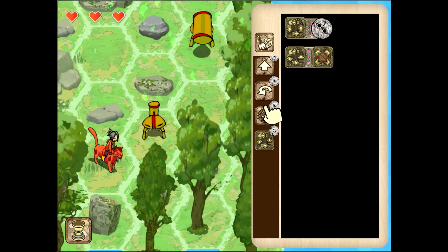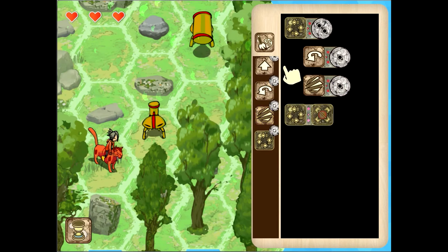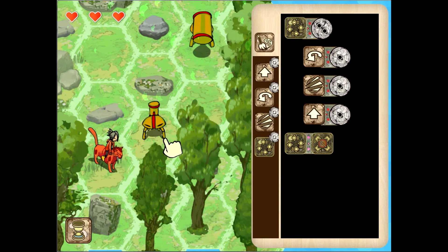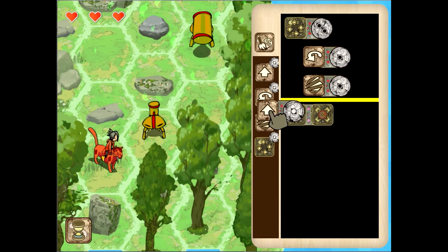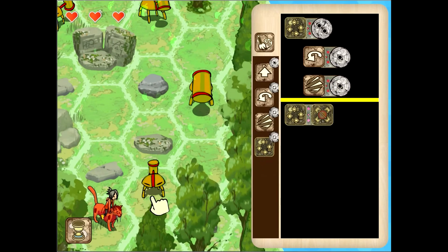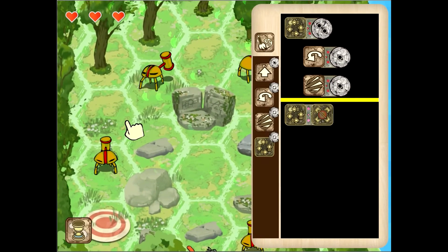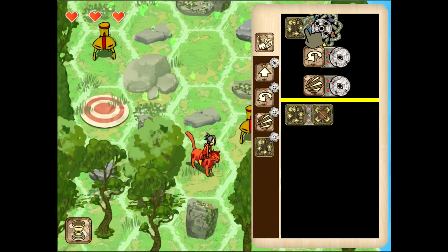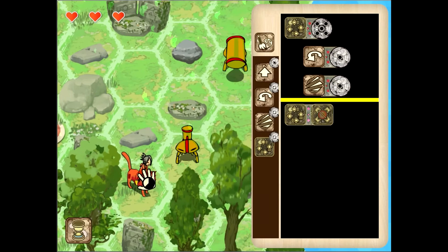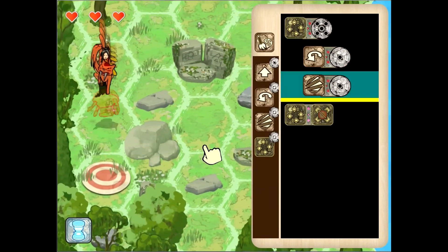So let's start with a loop. We need to turn left and attack, and then that should automatically move me forward because of the cat, which always seems to jump. So we need to turn once, attack, and then automatically move here. Turn, attack, automatically move — that's one, two, three, four, five. So let's make this five and let's try it out. There we go, so far so good. Easy!